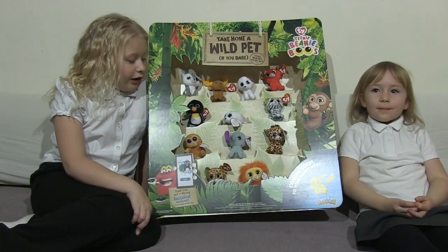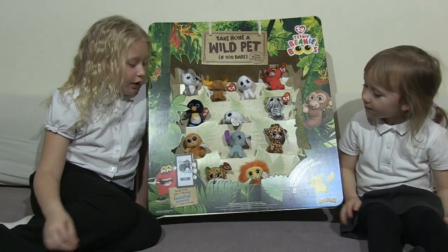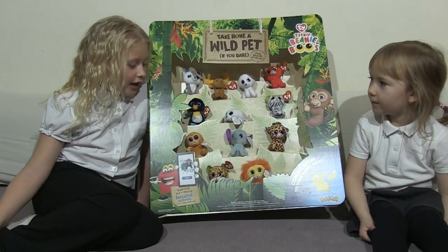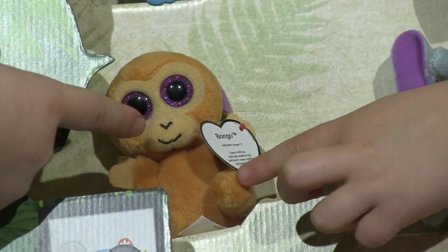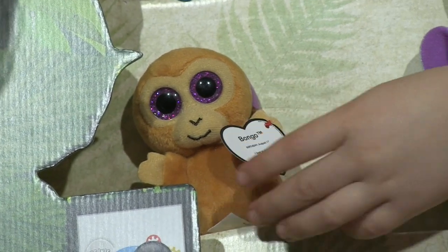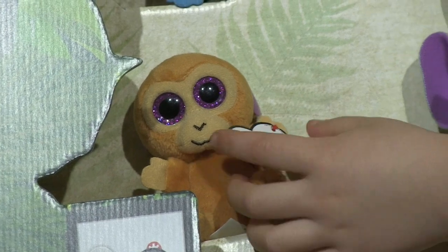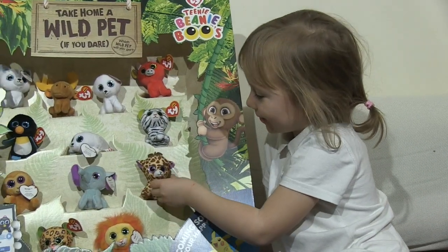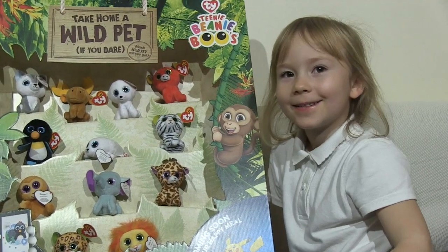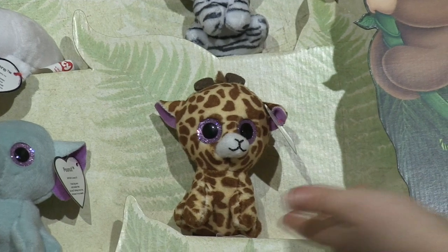My favorite one's Peanut, of course, because it's an elephant. I really like the color blue and I actually really like his eyes. This is Bongo and he's a monkey — I think he's cute because he's got a really nice brownish-orangey color and really nice purple eyes. This is Twigs and he's got beautiful eyes. As you can see he's a giraffe with a really nice print.